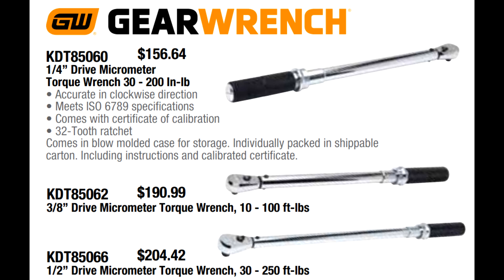GearWrench's click-type torque wrenches come in quarter-drive, three-eighths drive, and half-inch drive. Quarter-drive is $156.64, covering 30 to 200 inch-pounds. Their three-eighths drive is $190.99, going from 10 to 100 foot-pounds. And their half-inch drive covers 30 to 250 foot-pounds at $204.42. These compare favorably to any other brand right now — the pricing is far lower than typical. I usually see their three-eighths for around $220 and half-inch for over $250; they've taken off about 20%.